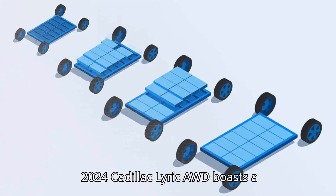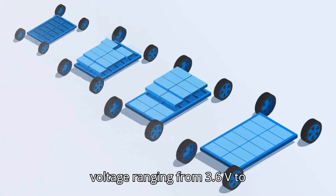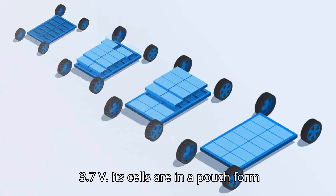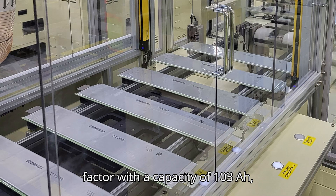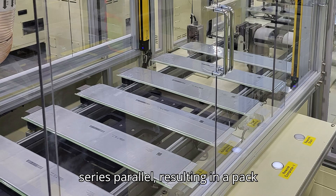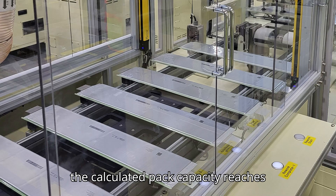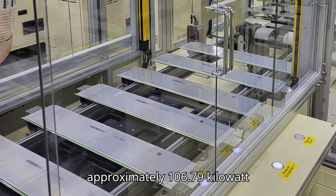The 2024 Cadillac Lyric AWD boasts a battery chemistry of NMC with a nominal voltage ranging from 3.6V to 3.7V. Its cells are in a pouch form factor with a capacity of 103Ah, approximately 371Wh. The vehicle incorporates a total of 12 modules configured in 8S3P, resulting in a pack configuration of 96S3P. With a nominal pack voltage of around 3.45V, the calculated pack capacity reaches approximately 106.79 kWh.